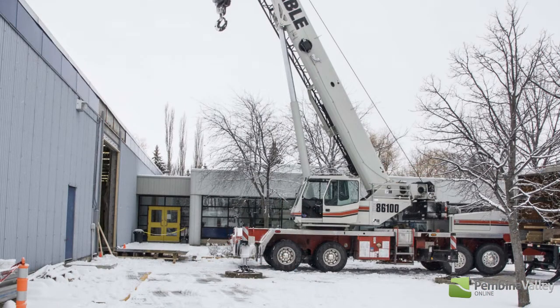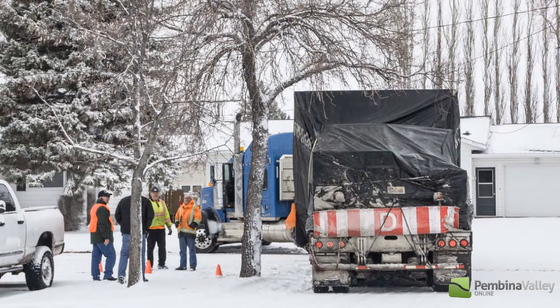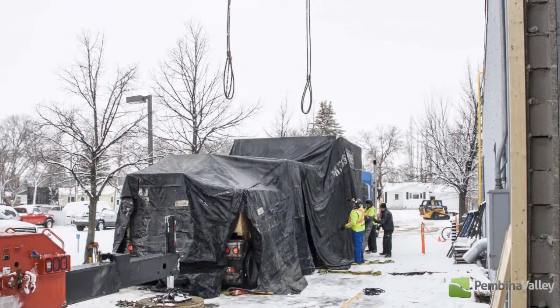These crates will be uncrated in the next few days, then we'll let them acclimatize for about a week to a week and a half, and then a six to eight week process of assembling them will take place, and then we'll start training and running the new press.